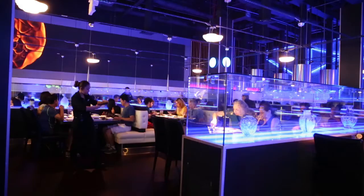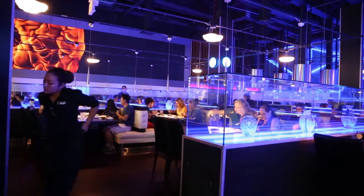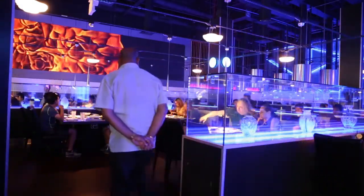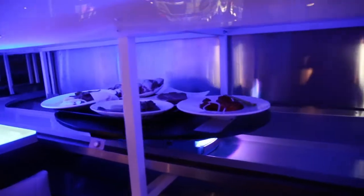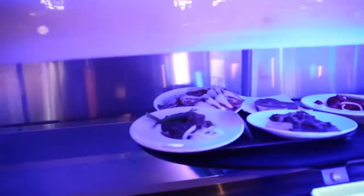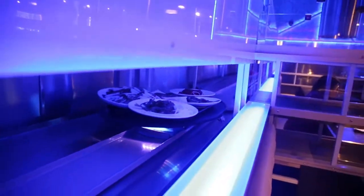Jen Korean BBQ House's goal is to be innovative and new and to give all our guests a new experience. It's not to eliminate staff — it's actually to make the staff's lives easier, but also to make sure our guests are having an awesome time here at Jen Korean BBQ House as well.